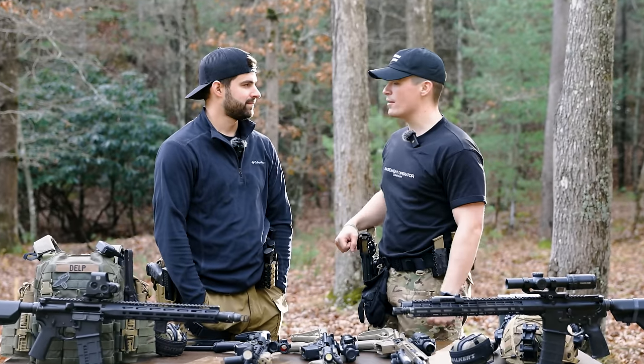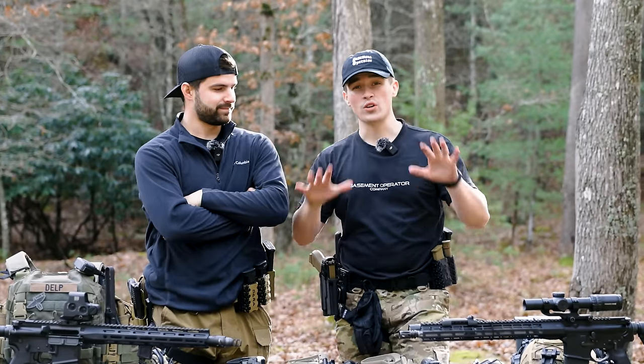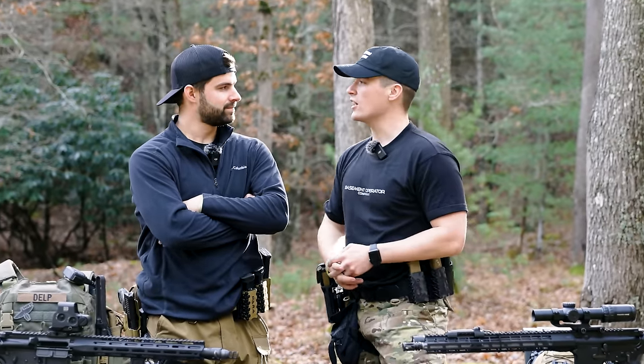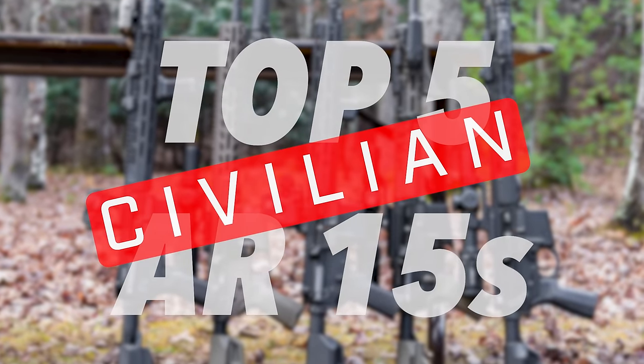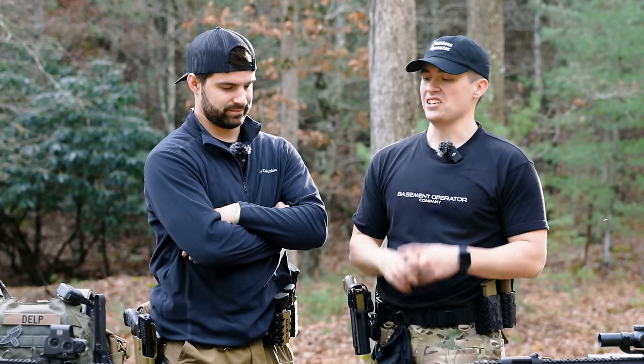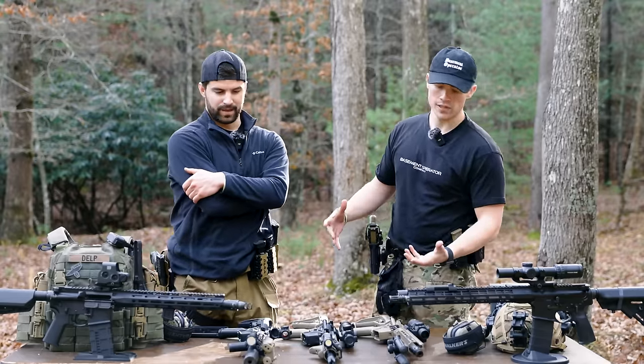What is up everybody? Welcome back to the channel. I'm Elliot Delp, and Sparky's back again like he never left. Today we're going to be doing our top five civilian AR-15s — we do this one about every single year. It used to be a budget-focused list, and these are still very budget-ish guns. Let's dive right into talking about our top five rifles.